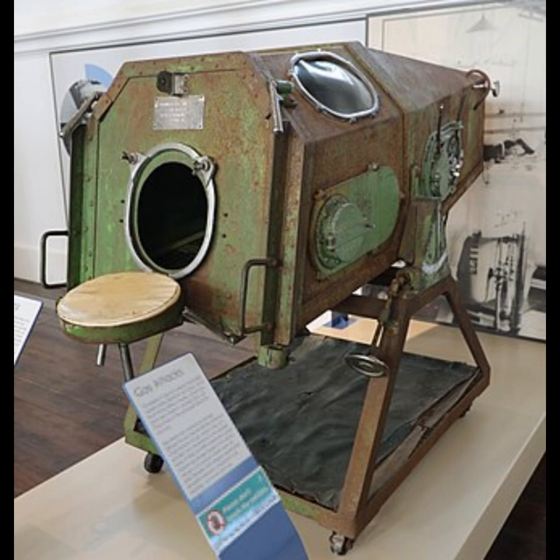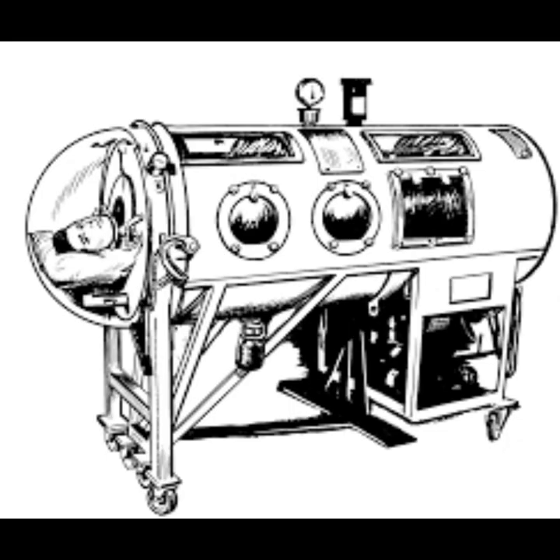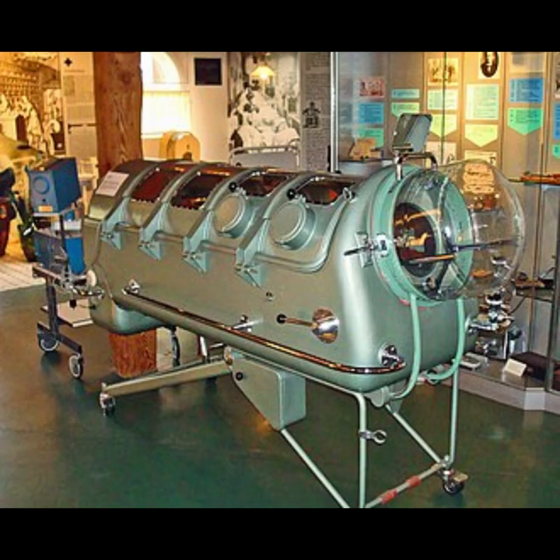Successful use of similar devices was described a few years later. Early prototypes included a hand-operated bellows-driven spirofor designed by Dr. Woilez of Paris in 1876, and an airtight wooden box designed specifically for the treatment of polio by Dr. Stewart of South Africa in 1918. Stewart's box was sealed at the waist and shoulders with clay and powered by motor-driven bellows.